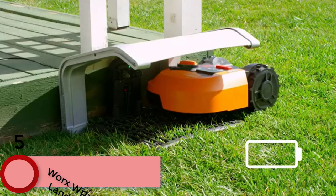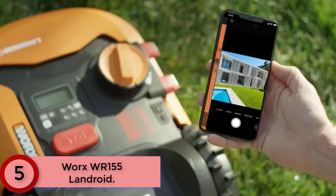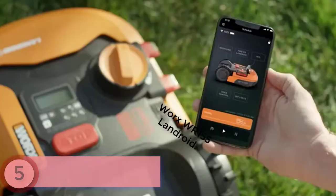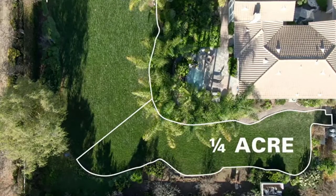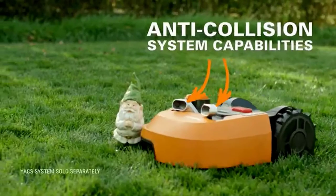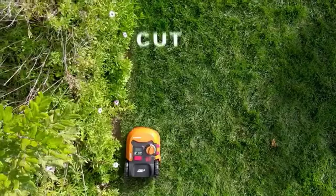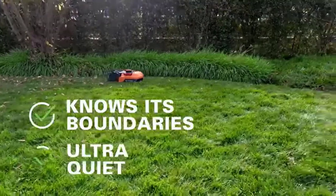Starting at number 5: the WORX WR-155 Landroid. It is a fully automated robotic lawnmower designed for larger lawns, able to cut up to 1.5 acres. Control Landroid remotely via the Landroid app by connecting via Bluetooth and Wi-Fi. The floating blade disc automatically lifts the blades, giving Landroid more clearance to navigate uneven terrain without getting trapped or stuck. The 20V 6.0Ah PowerShare battery is compatible with all WORX 20V, 40V, and 80V tools, outdoor power, and lifestyle products.